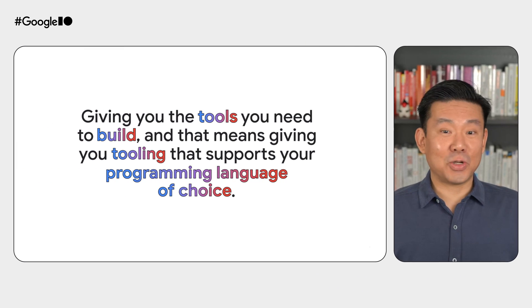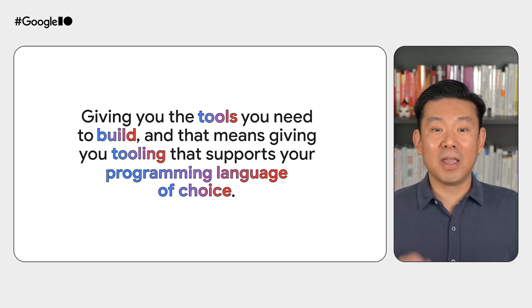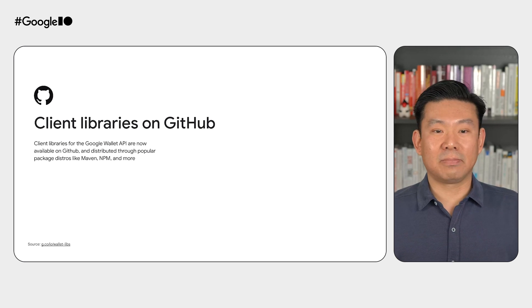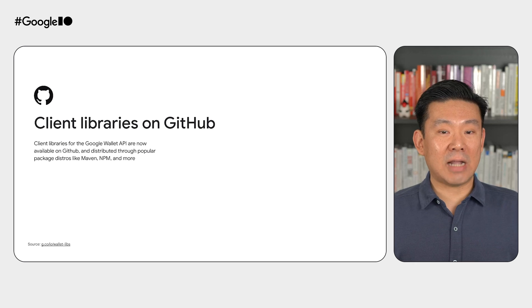Thanks, Kevin. Hello, I'm Edson, and I'm super excited to talk about what we've been working on. As the Google Wallet API has evolved, we've heard your feedback. We're constantly working to make Google Wallet the place where your users can store everything they need, which means giving you the tools you need to build, and that means giving you tooling that supports your programming language of choice. That's why client libraries for the Google Wallet API are now available on GitHub and distributed through popular package distros like Maven, NPM, and more. These client libraries are generated directly from the public protobuffers for the Google Wallet API, so you can feel confident they are accurate and up-to-date with the latest functionality.